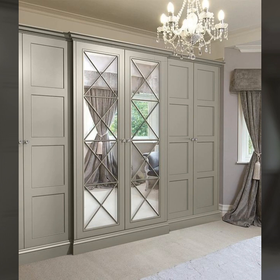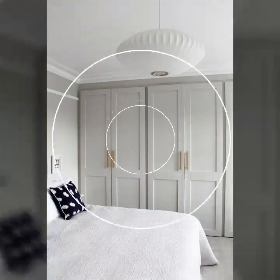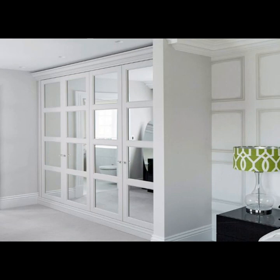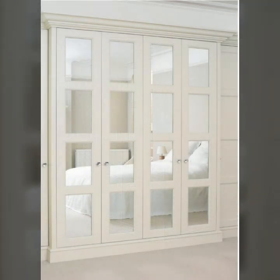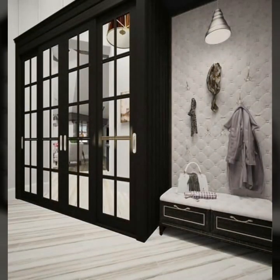A professional will help you to a great extent regarding these steps. Read to find out all about wardrobe options for your living room and bedroom, and what to keep in mind before planning everything.